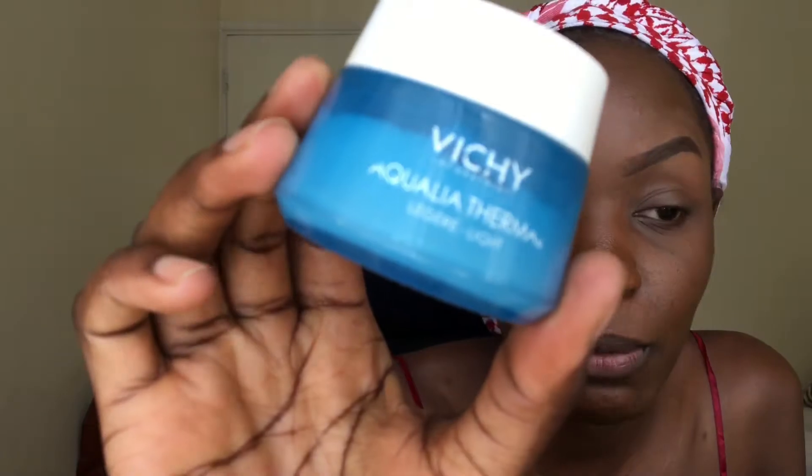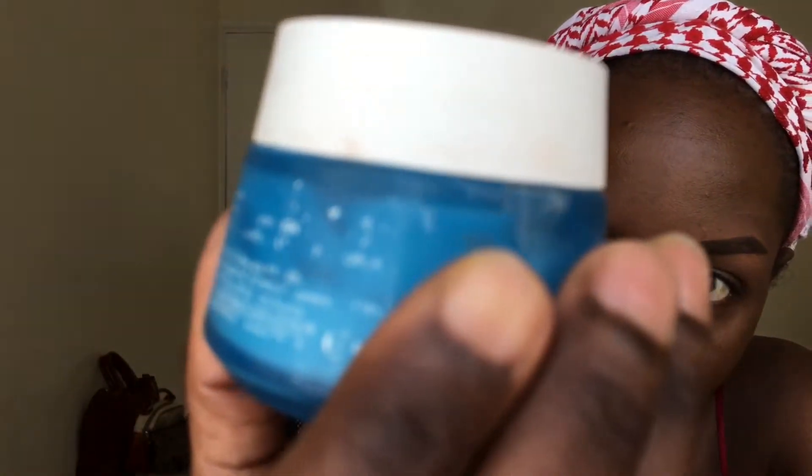I'm trying to do a green smoky eye today and I want to see how that turns out. For my face, for my moisturizer, this is what I use — it's really good for my face because it's light.